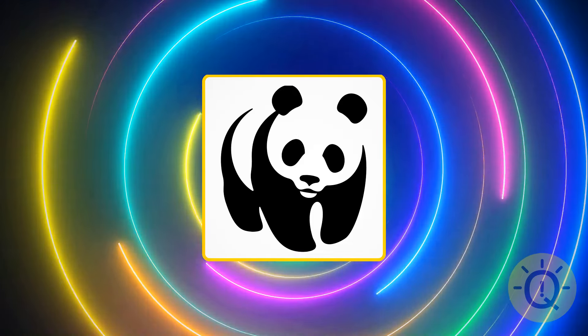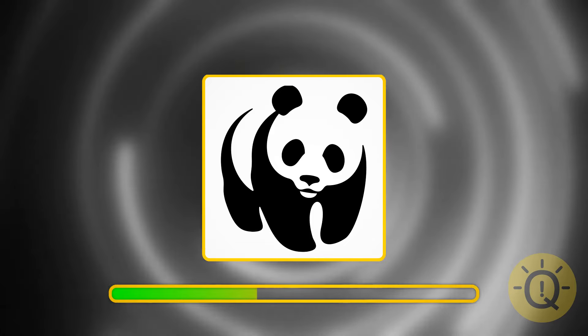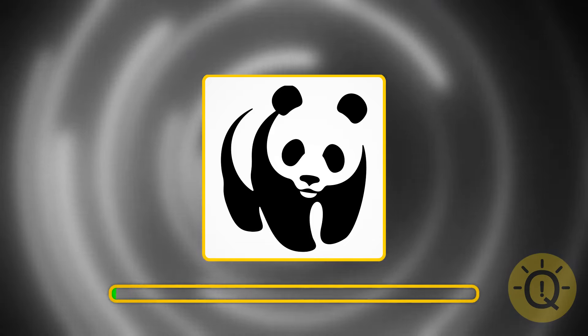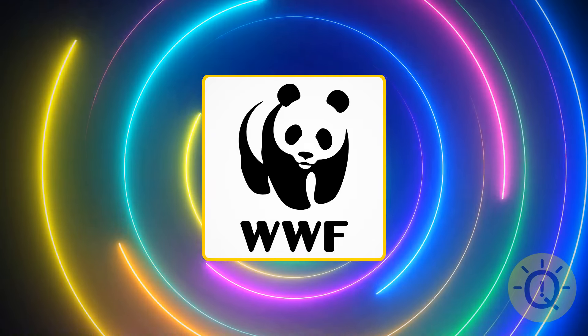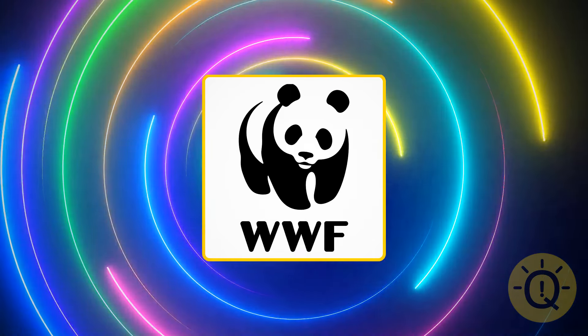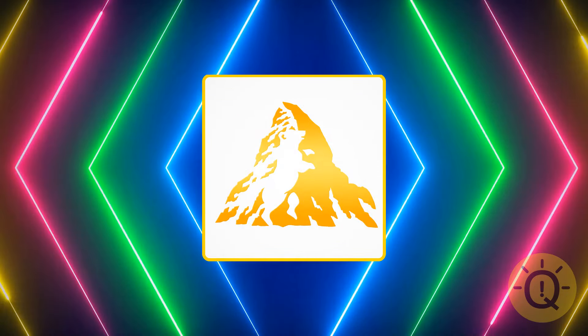What is this panda bear? World Wildlife Fund, or WWF — an international non-governmental organization working on preserving wildlife. You should know it well if you travel a lot.